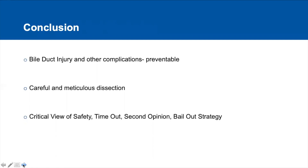To conclude, bile duct injuries and other various intraoperative complications are preventable. We need to do a careful and meticulous dissection, and the critical view of safety should be used very effectively. Bailout strategies should be used as and when required, depending upon the situation.